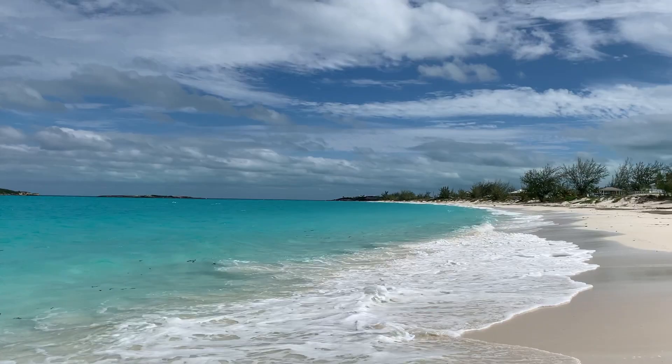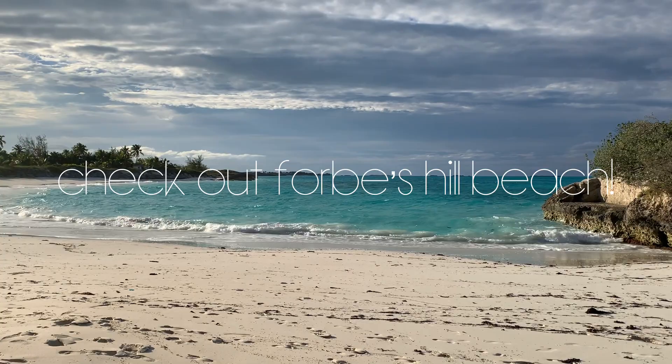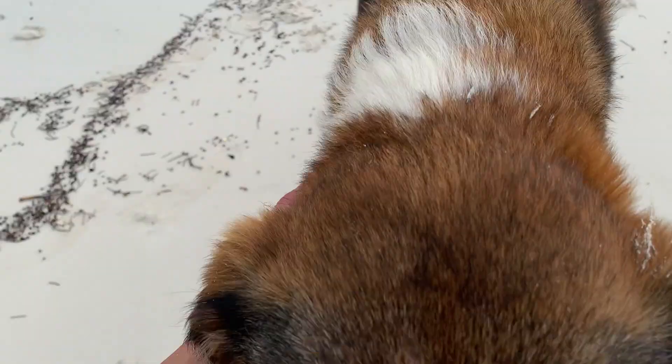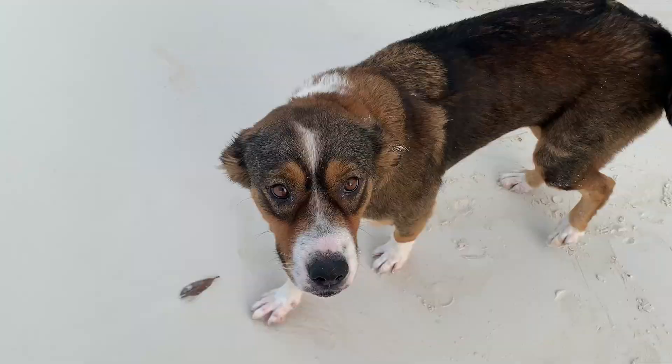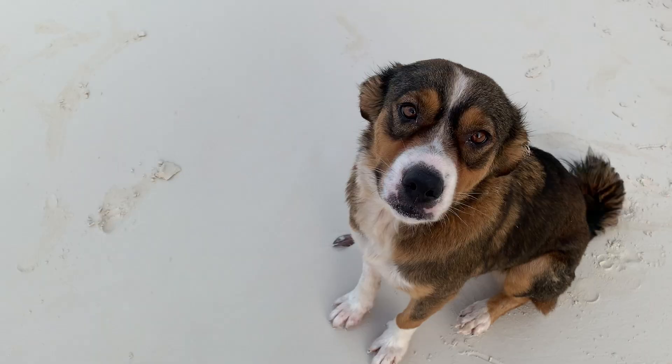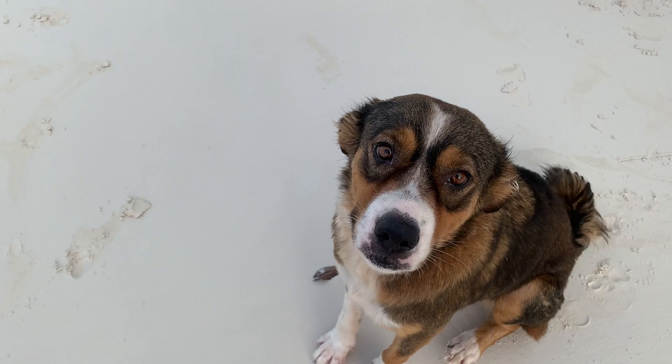Also check out Forbes Hill Beach, which is another beautiful beach on Little Exuma. This one definitely has some stronger waves but it was still really nice and no one was there. We even met some friendly and cute little island dogs.